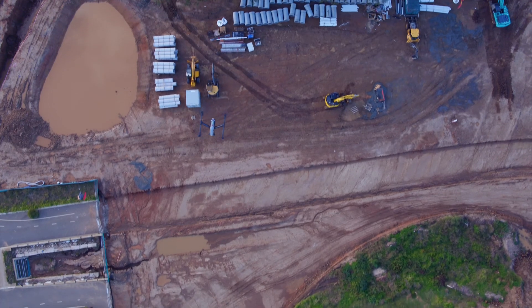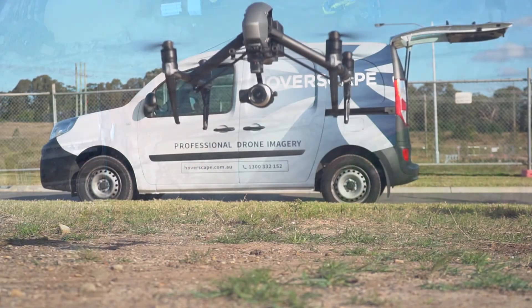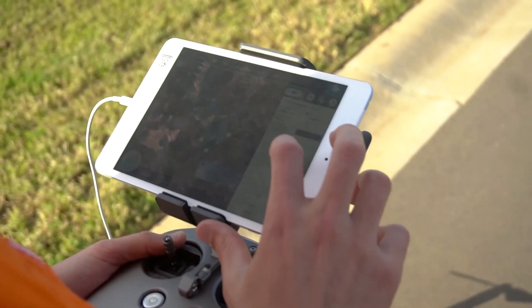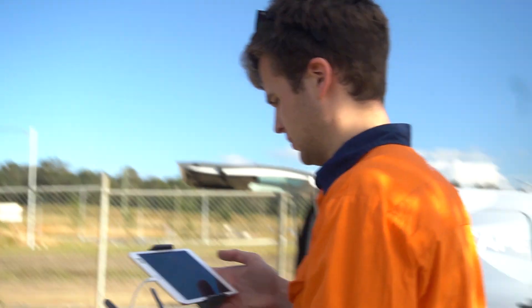Without interruption to your site, our drones can capture elevation data in several quick consecutive flights. A job that would take a conventional crew one week can be completed in as little as one hour using our drone technology, freeing up your valuable time for analysis and development.